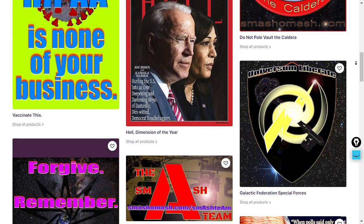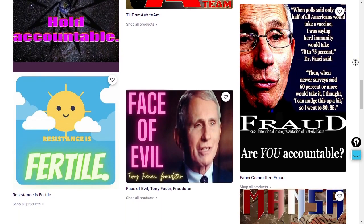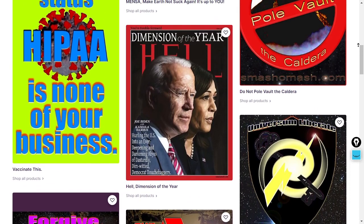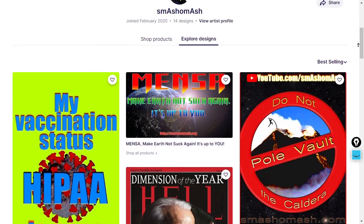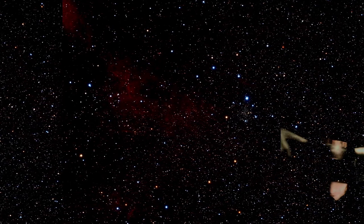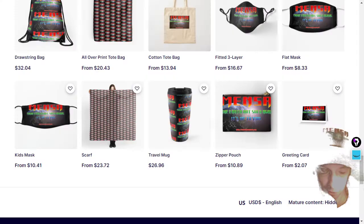Today's featured product is Mensa — organized here in order of best-selling. Mensa stands for Make Earth Not Suck Again. I'm currently wearing the hat. It's all about personal responsibility, folks. Make Earth Not Suck Again — it's up to you. Thanks to everybody who's visited our links and picked up our merch.